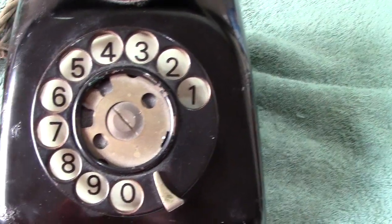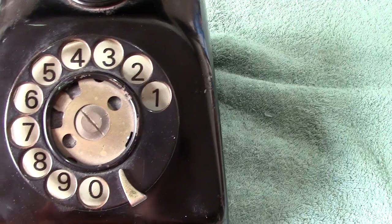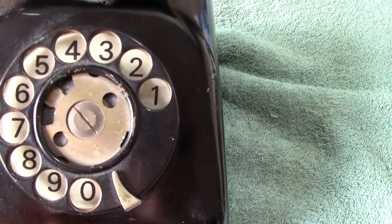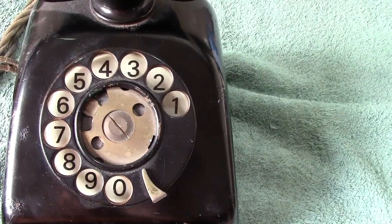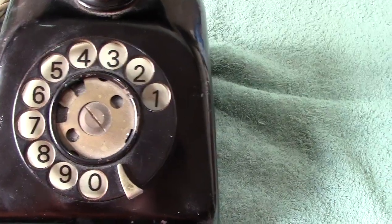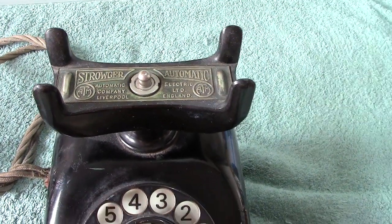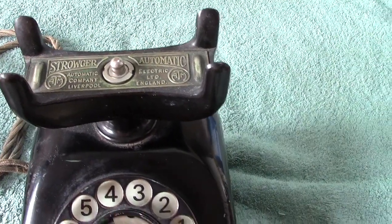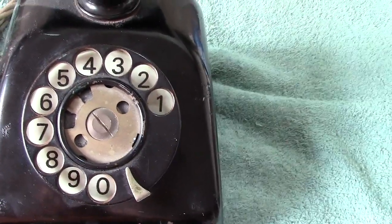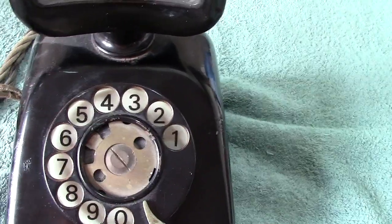Strowger was the gentleman who invented the two-motion selector. He was an undertaker and he was losing a lot of business to a competitor whose wife was on the local switchboard. He said, right, it's about time we made an automatic switch — and that's where the idea came from. The selectors — and I worked on these for many, many years — the whole idea was for the selector to step from the dial pulses. If you dialed a seven, the selector would step up to level seven and then automatically hunt around the bank for a free outlet.